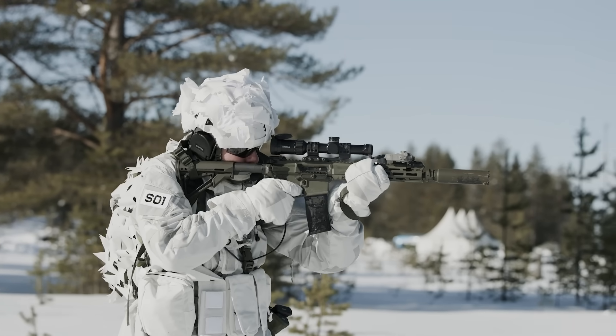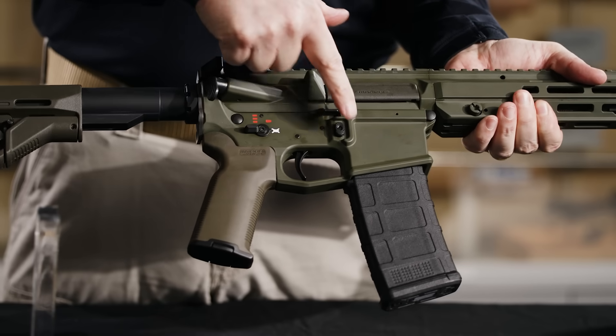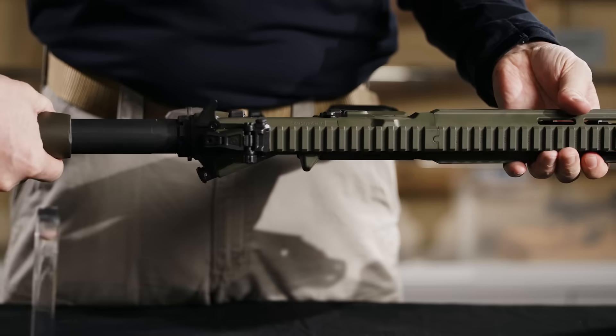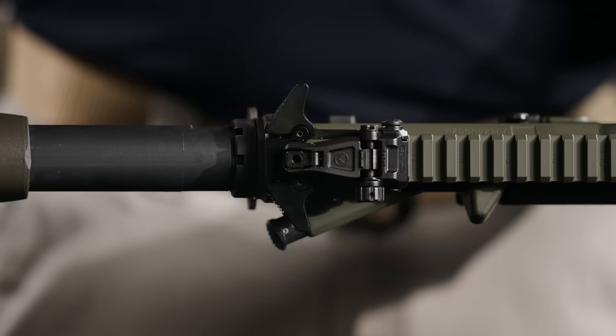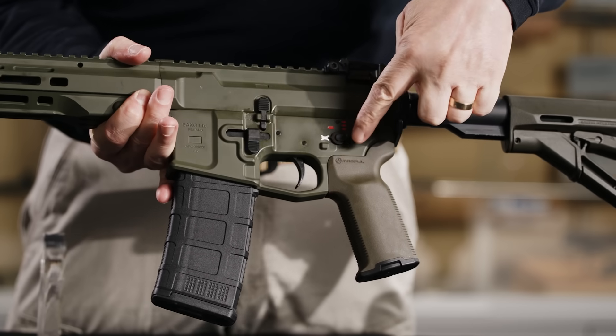The ARG is built for every operator regardless of dominant hand. With true ambidextrous controls, all critical functions including the safety selector, magazine release and bolt catch are mirrored on both sides of the rifle. This ensures intuitive, seamless operation in high-pressure situations.